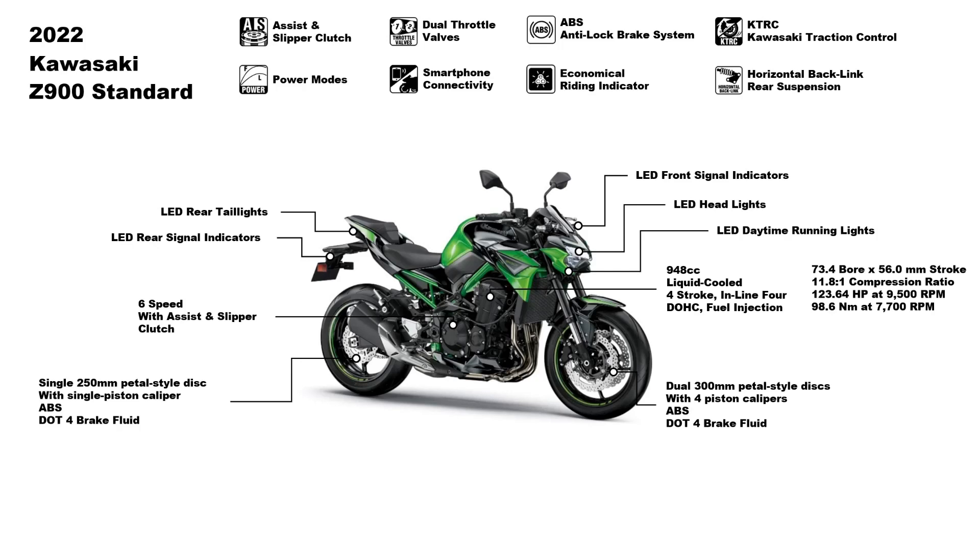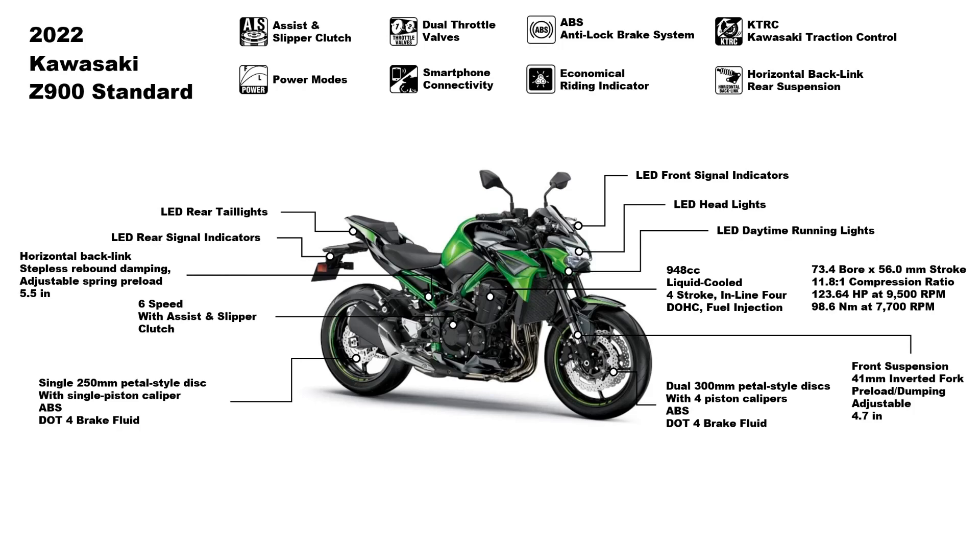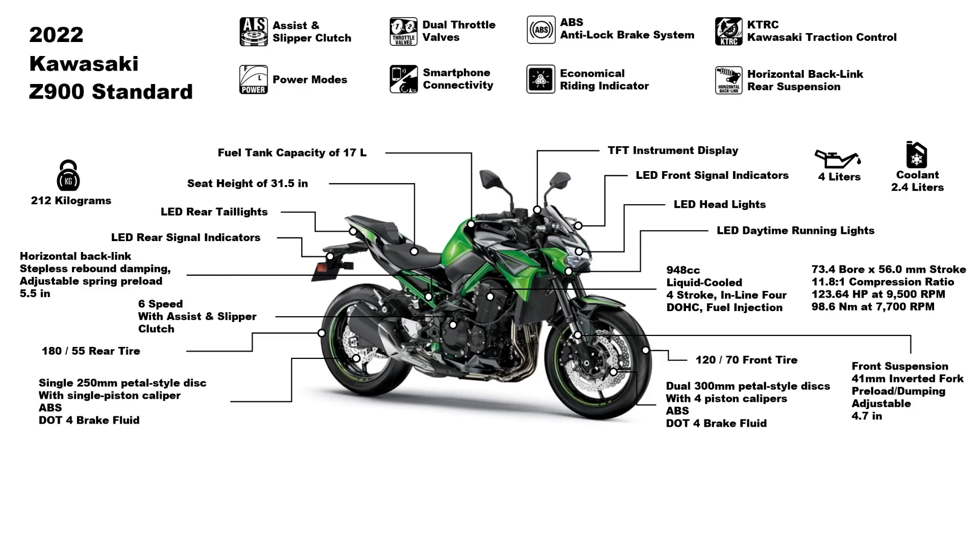All lighting is LED, including daytime running lights. For suspension, the front has 41mm inverted forks, preload and damping adjustable, with 4.7 inches of travel. At the rear, the horizontal backlink suspension offers stepless rebound damping and adjustable spring preload with 5.5 inches of travel. Other details: seat height is 31.5 inches, curb weight is 212 kilograms, oil capacity is around 4 liters, and coolant capacity is around 2.4 liters. The Kawasaki Z900 2022 standard can be yours at 505,000 Philippine Pesos.